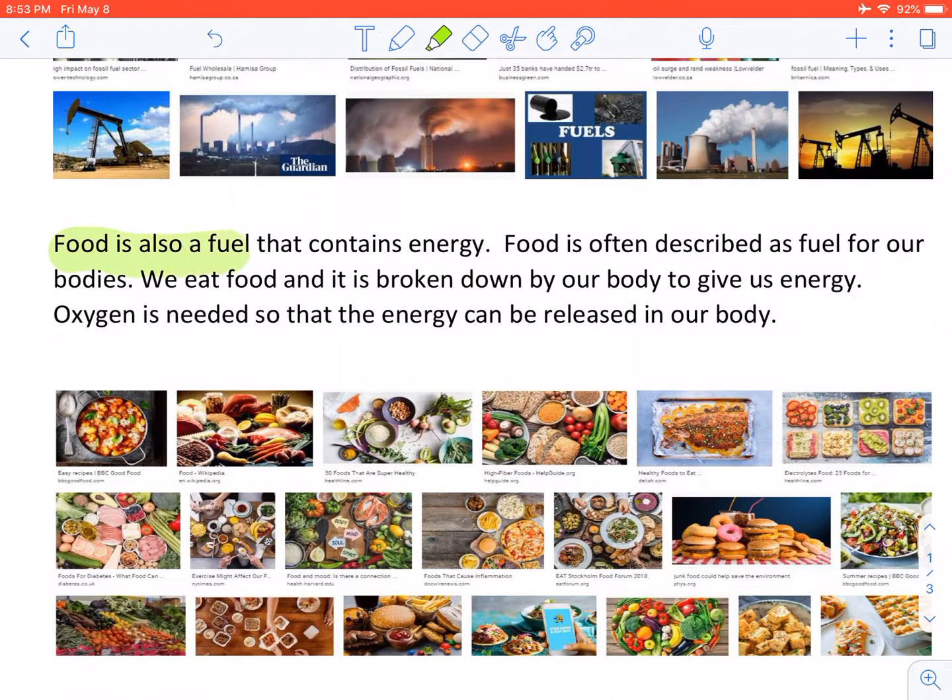Food is also a fuel that contains energy. Food is often described as fuel for our bodies. We eat food and it is broken down by our body to give us energy. Oxygen is needed so that the energy can be released in our body.